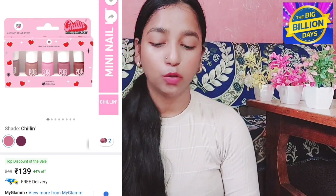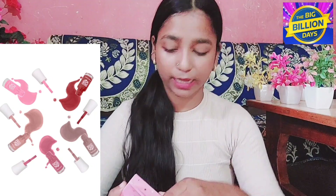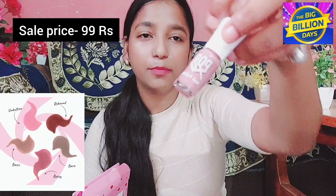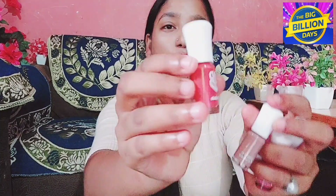Without wasting time, let's start the video. I have purchased this — it is in a small and cute box and there is a lot of value from Big Billion Days sale. This is a cute nail polish set, basically from the brand MyGlam. I will open it and show you — its packaging is very good. The quantity of nail polishes is very good. Its price is ₹249 but I received it for ₹99, which is a very amazing deal. If you go to the local market, you will get a nail polish for ₹40.